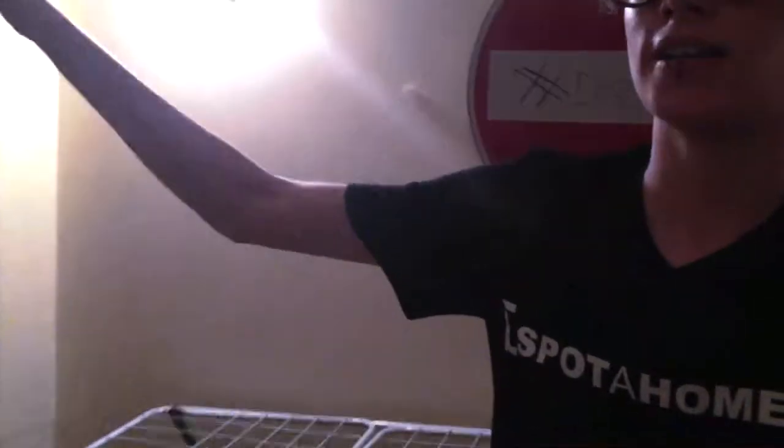Hello everyone, this is Charlie for Spot A Home, and today I'm about to get inside this really nice apartment. We are in the Via Pisa neighborhood. Piazza Bologna is only five minutes away by walk, so you can find the metro station right there, and around the area you've got all the buses you need.